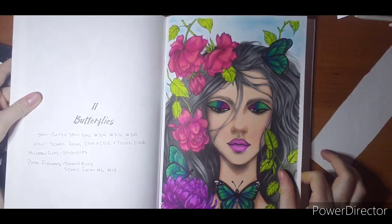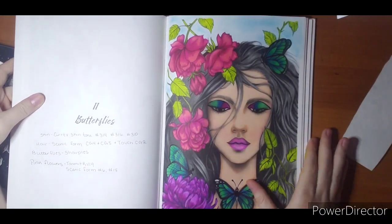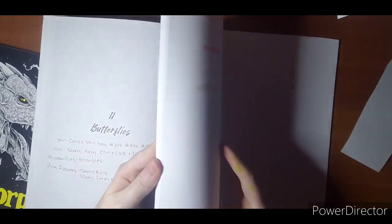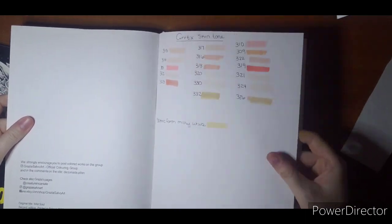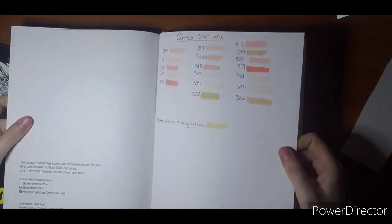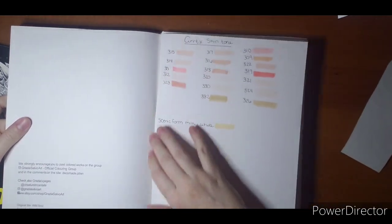Her hair was noted so that later on in the book if I am curious I can refer back. And if you haven't watched my other video, I also did a swatch in the back. I like this idea because sometimes markers come out different colors on different papers or they get a weird texture. So I took a few of my favorite skin tones out of the arctic set and just kind of swatched them in the back of this book.